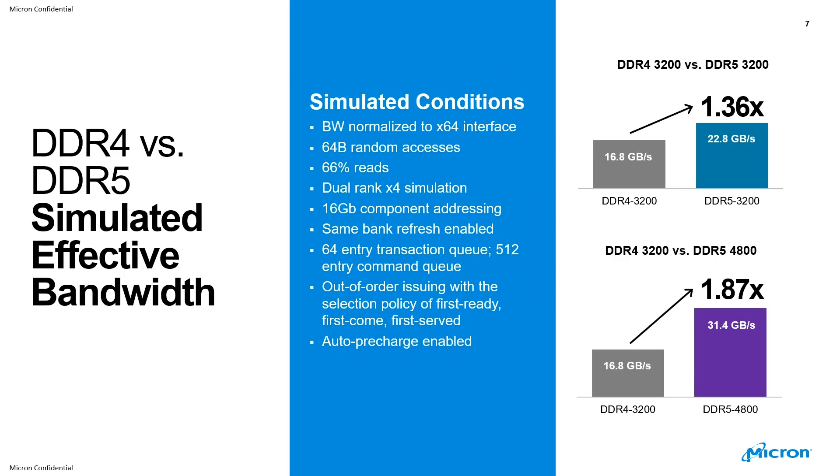In terms of effective bandwidth from simulation — DDR4 versus DDR5 — you can see that at the same data rate of 3200, we have a 1.36x increase from 16.8 to 22.8 gigabytes per second. And if you use a higher data rate on DDR5, you have a much more effective bandwidth gain of 1.87x, from 16.8 gigabytes per second on DDR4 at 3200 to 31.4 gigabytes per second on DDR5 at 4800.